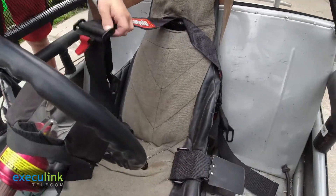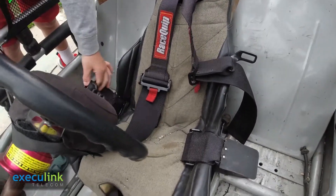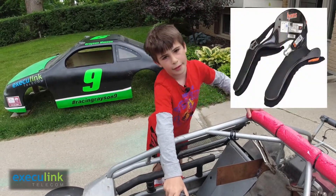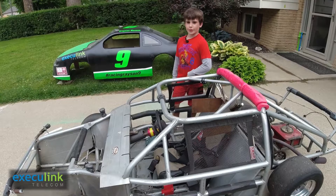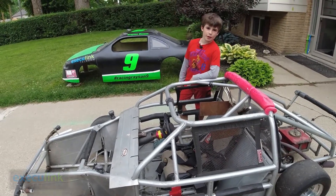These are the shoulder straps, and this is a lap strap. For my neck restraint, I have a Hans device which causes my head not to go forward or backwards. Thank you for joining me in my first partnership video with Execulink Telecom.